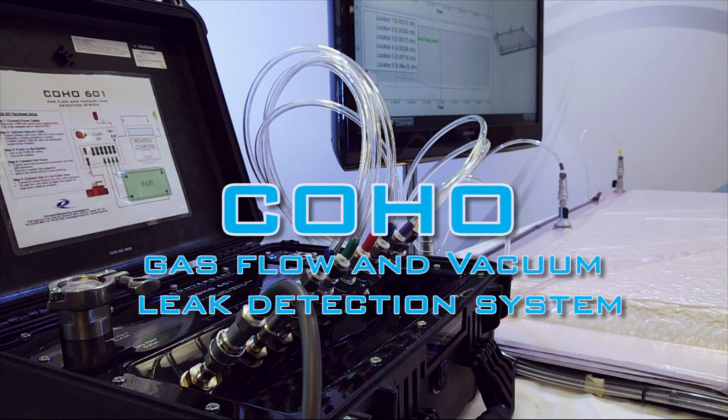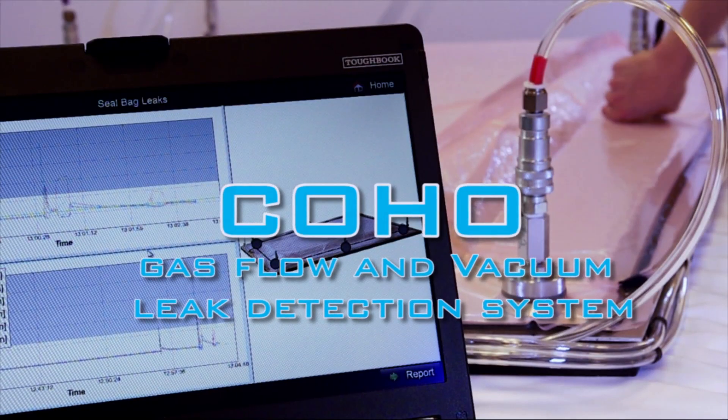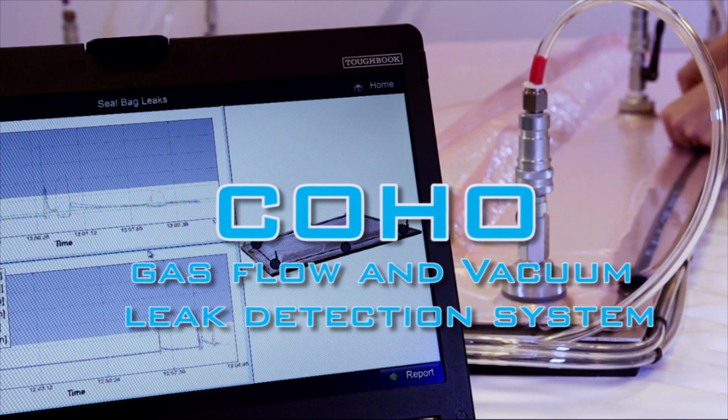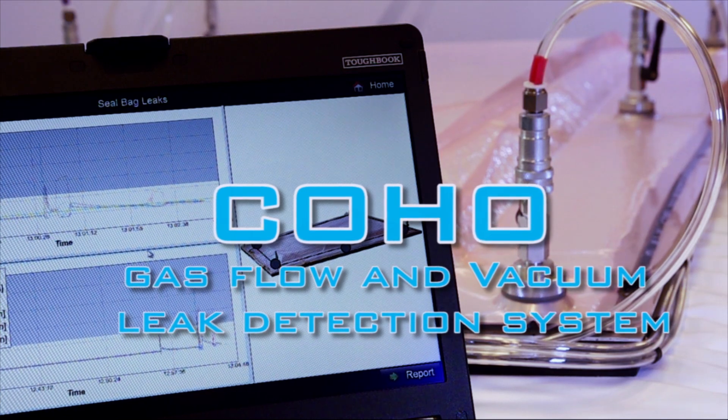The Coho 601 Gas Flow and Vacuum Leak Detection System is an invaluable tool which can be quickly implemented to improve production efficiency and reduce risks of manufacturing errors.